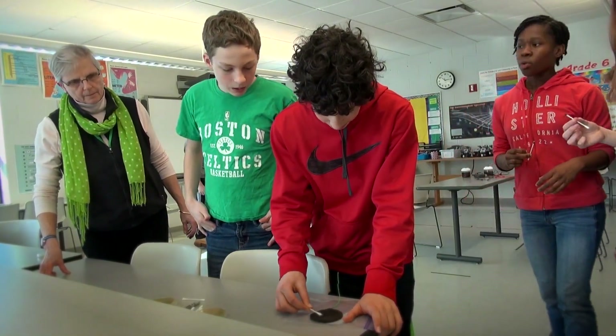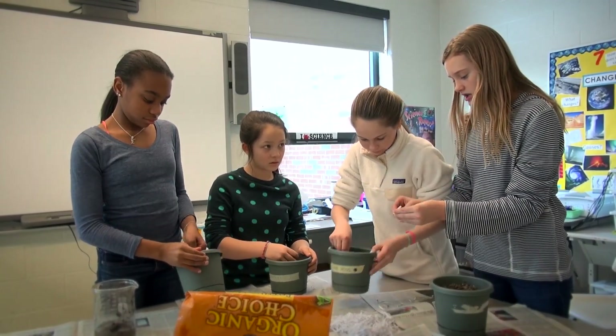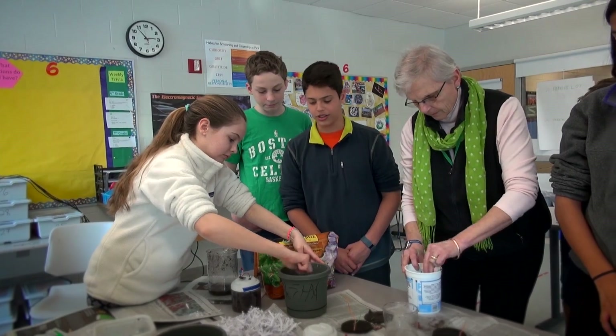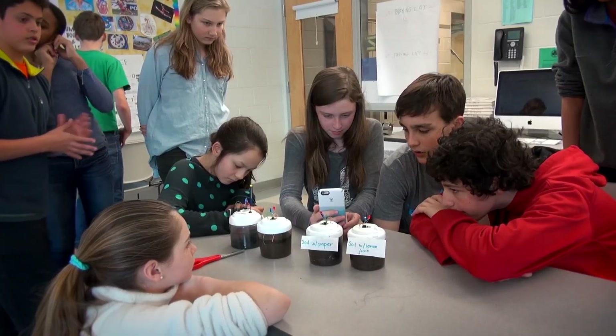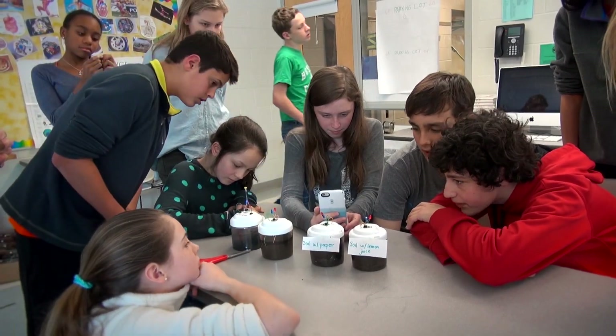As both an educator and a parent, MudWatts has proven useful to me in teaching science and allowing me to teach students how to be excited about science. Students are really interested in having an opportunity to make a difference and to make the world a better place. And I think that with MudWatts, they see that there are possibilities beyond the resources that are already in existence.